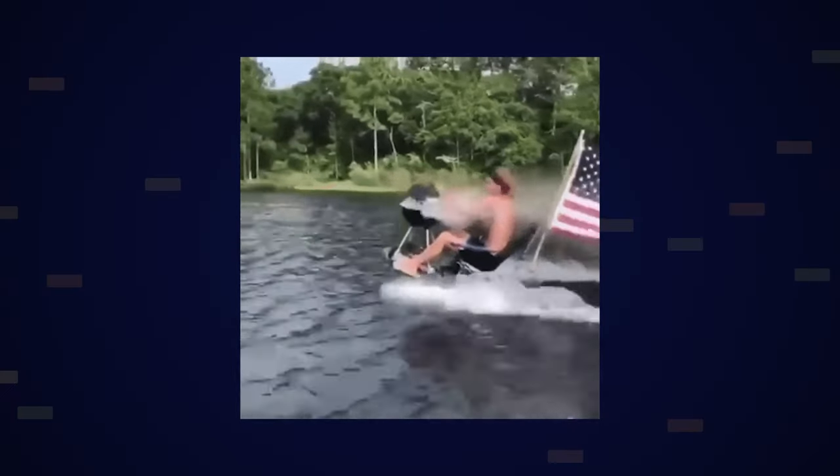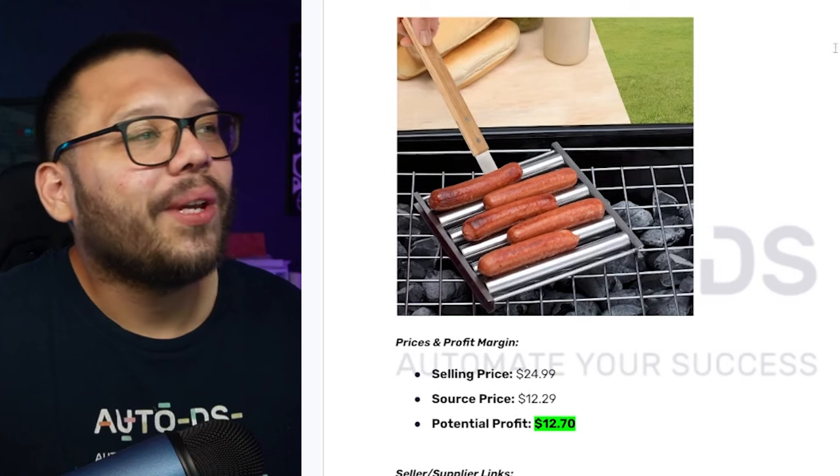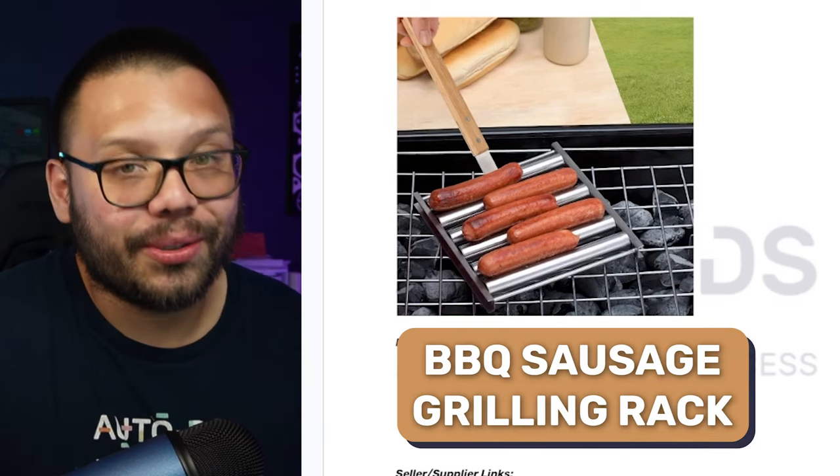The 4th of July is a time where people get together in their backyards or at the park, and whenever they do, especially for 4th of July, there's going to be a barbecue. With those barbecues, a huge traditional American staple aside from burgers is hot dogs — and that's where this next product comes in. This is actually probably one of my favorites — it's like having a mini 7-Eleven at your house. It's the barbecue sausage grilling rack.